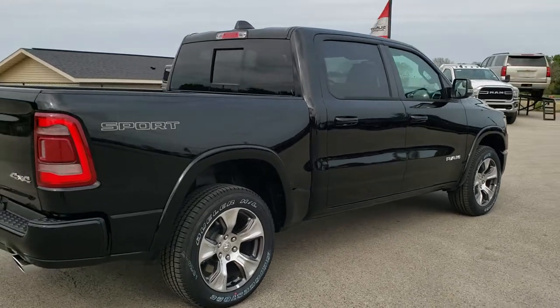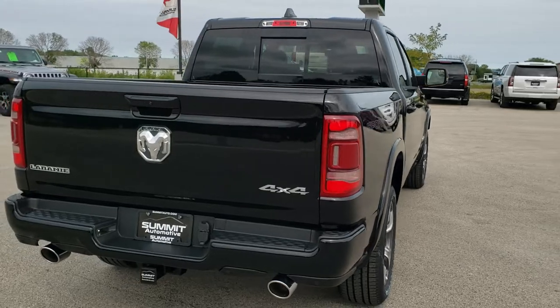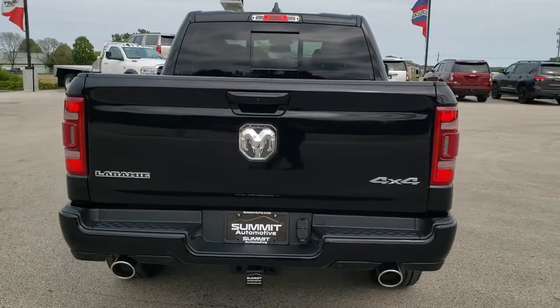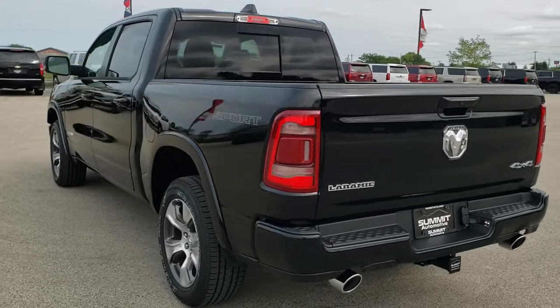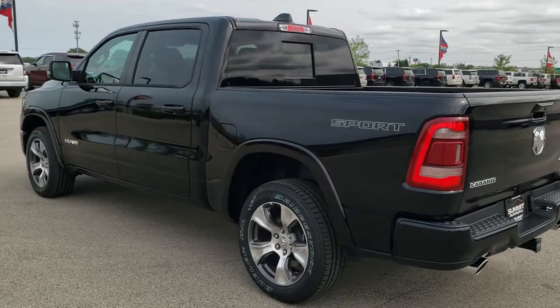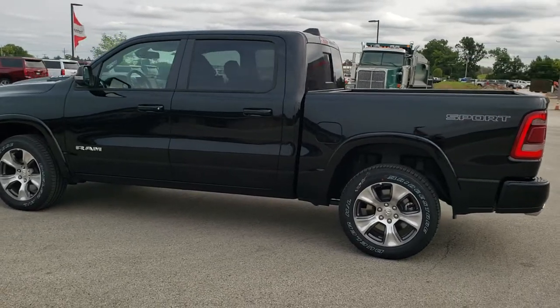Diamond black is the color. We shoot all of our videos in 1080p, 60 frames per second, so if you have HD capabilities on your computer, tablet, or smartphone device, turn them on right now because it is definitely your best way to check out the styling and looks of the vehicle before seeing it in person.